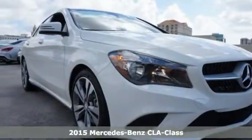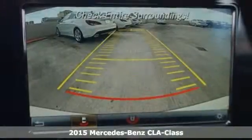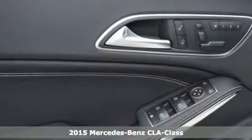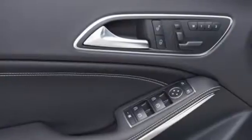It's a 2015 Mercedes-Benz CLA Class. For decades, Mercedes-Benz has been redefining luxury, and with the CLA, they redefined the luxury price tag.